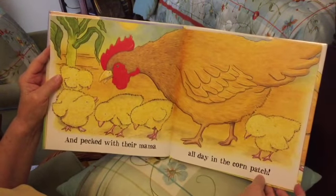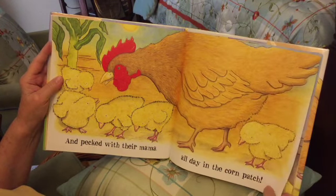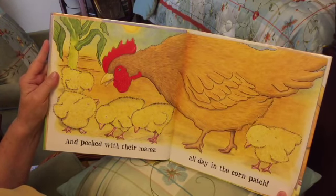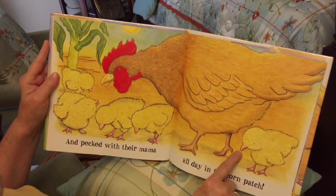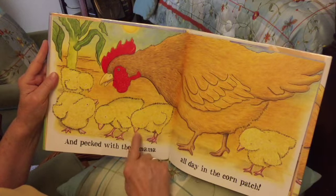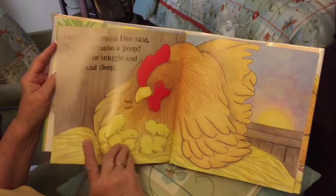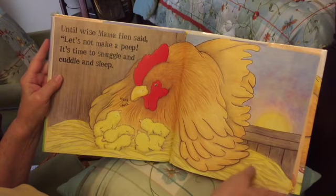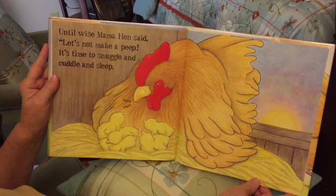And pecked with their mama all day in the corn patch. See, in their beaks right here — they're finding little seeds and things. She wanted them to scratch up little seeds there until wise mama hen said, 'Let's not make a peep — it's time to snuggle and cuddle and sleep.'